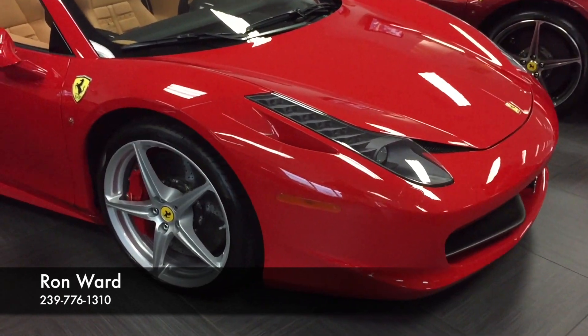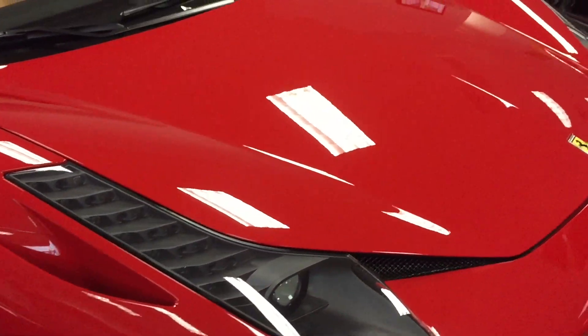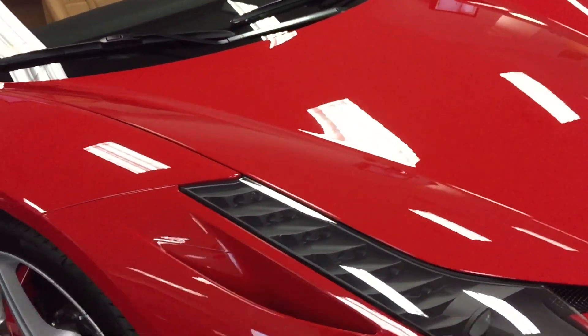He put just about 2,000 miles on the car. We sold it with just a little under a thousand miles to him at that point in time. He's just traded it in for a Ferrari F12.